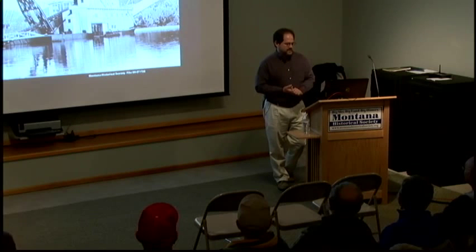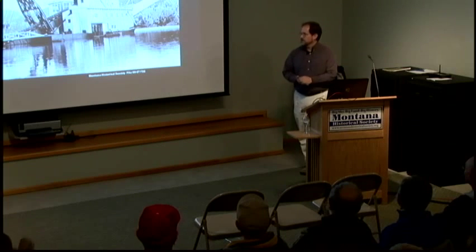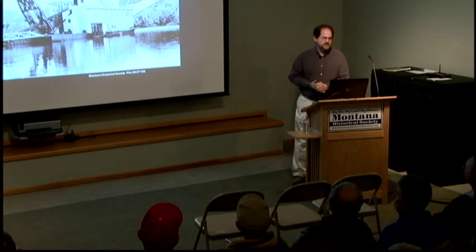But this is my real joy — researching and finding out more about the mining history, especially the mining history around Helena. It's quite fascinating and a little bit under-documented when you get outside of Last Chance Gulch.